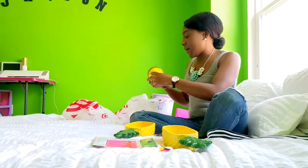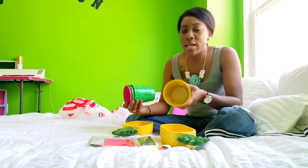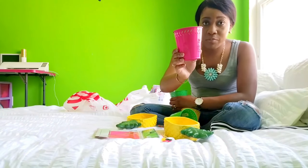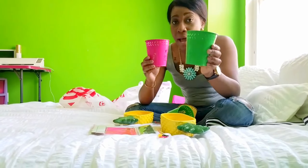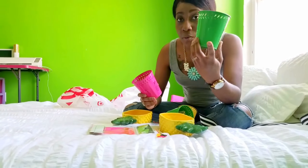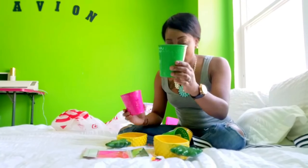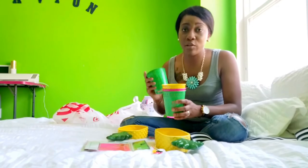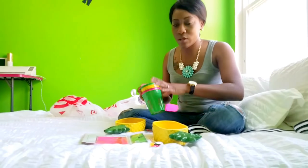I also got these metal pails. They came in yellow, green, and also pink. I picked the ones that had the pineapple cutouts, but they also had them with flamingo cutouts as well. They came in the pink, the green, the yellow, and also turquoise. I wanted to stick with the yellow, the pinks, and the green color schemes.